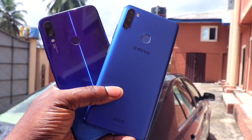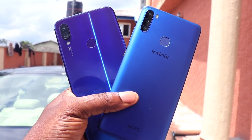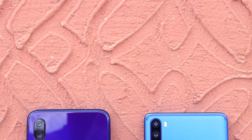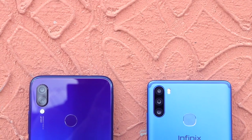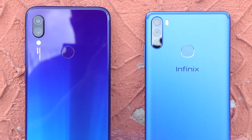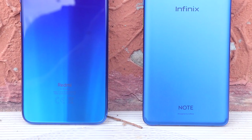Both devices come with a fingerprint unlocking solution and face unlock, and I would say they work effectively. About the camera, the Infinix Note 6 packs a 3-sensor setup on the rear: a 16-megapixel main sensor, an 8-megapixel ultra-wide lens, and a 2-megapixel depth sensor. While the Redmi Note 7 comes with just 2 cameras on the rear — a huge and impressive 48-megapixel camera and a 5-megapixel depth sensor.